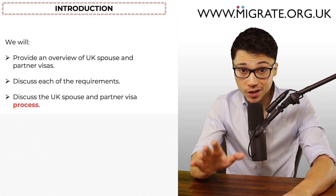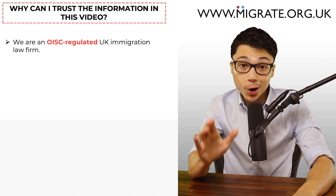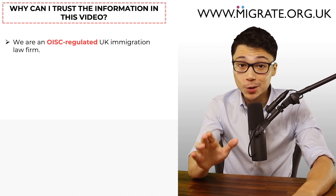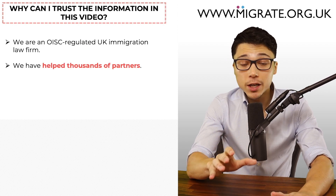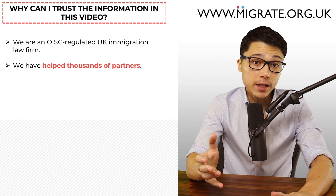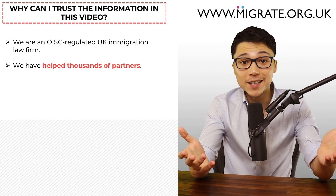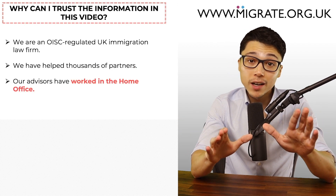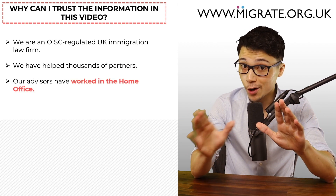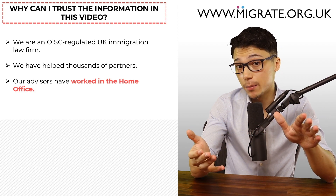Before we start, you should be wondering why you should trust the information in this video. One, we are an OISC regulated UK immigration law firm. Two, unlike other firms, we specialize in UK spouse and partner visas and as a result we've helped thousands of partners get their UK spouse and partner visas. And three, we're unique in that many of our immigration advisors have worked in the Home Office, the UK government department which will process your visa application.